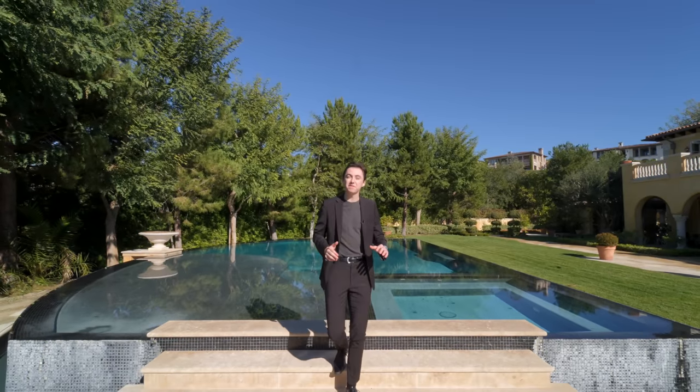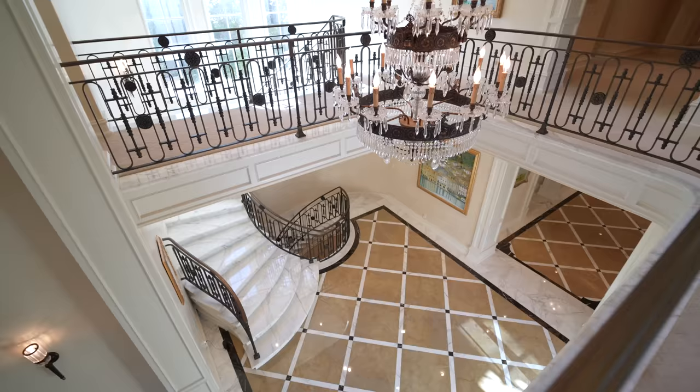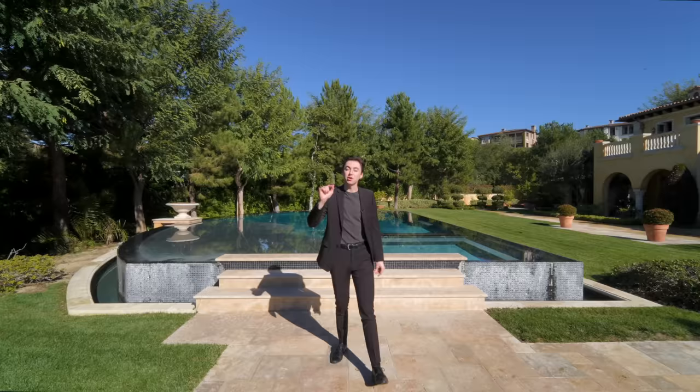This is a $17.5 million mega mansion with a massive infinity edge pool, over 12,000 square feet of living space, and we're about to tour the entire thing for you all, so let's get started.